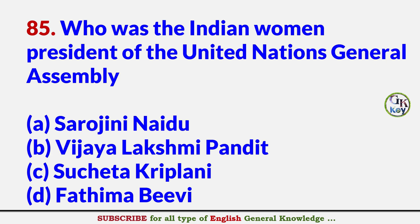Who was the Indian woman president of the United Nations General Assembly? Answer B: Vijay Lakshmi Pandit.